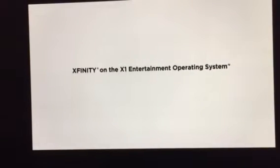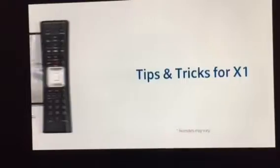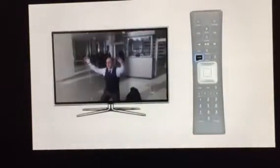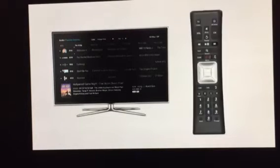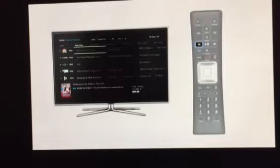Xfinity on the X1 Entertainment Operating System gives you instant access to your entertainment. Here are some quick tips using your remote controls to make the most out of your experience. First, the guide. Press the guide button on your remote. You can browse what's on now, or press the fast-forward button to scroll 24 hours in advance. This allows you to see what's on tomorrow, the next day, and up to two weeks out. Press the rewind button to jump back 24 hours in the guide.